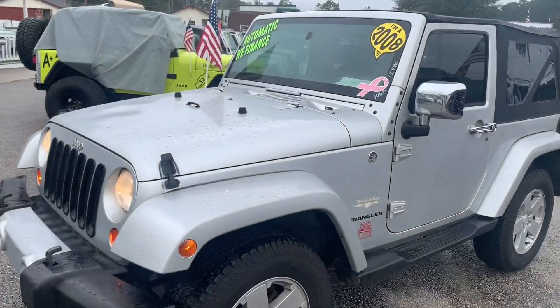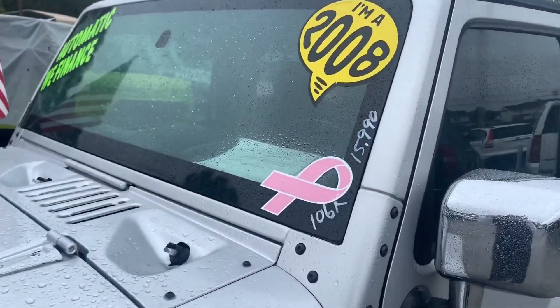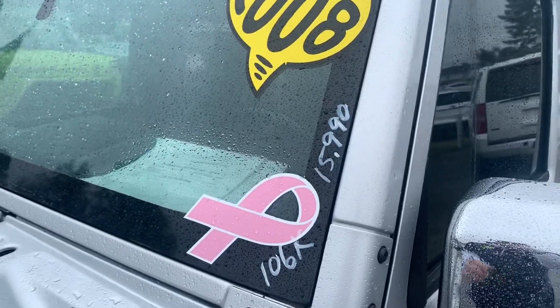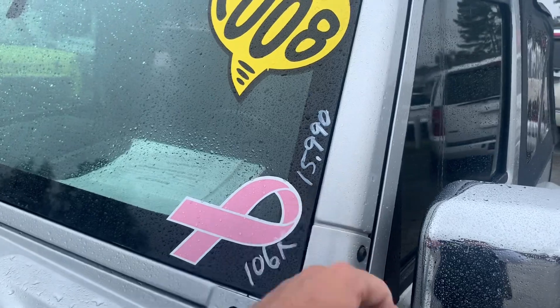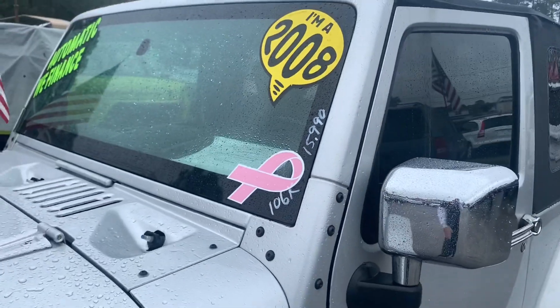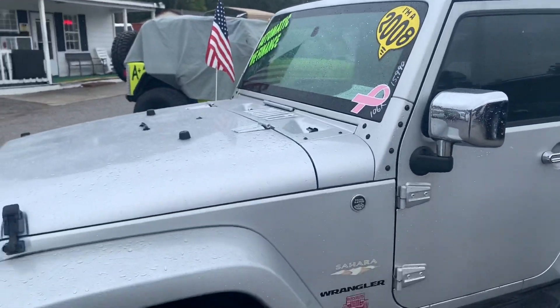Mileage is pretty good on this one — it's only got 106,000 miles. The retail asking price here at Rogers Wranglers is $15,990 or best offer. Again, $15,990 for an '08 JKU four-door with 106,000 on the miles. Sahara.